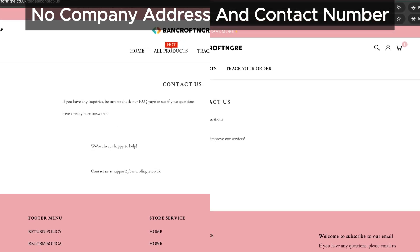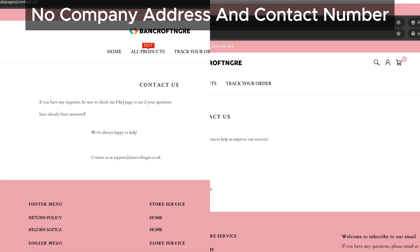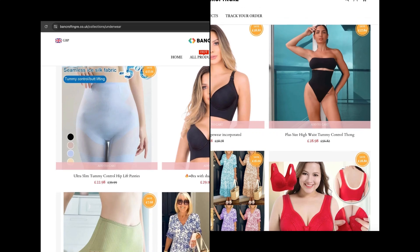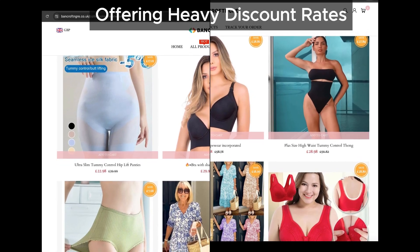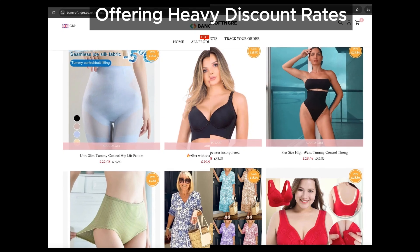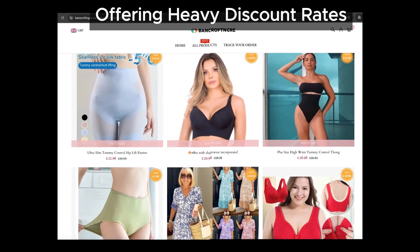Take a look at this screenshot — Bancroftinger has tons of products listed at very heavy discounts. While these deals might seem tempting, we've seen many scam sites using this same strategy to lure in customers. It's a big red flag.